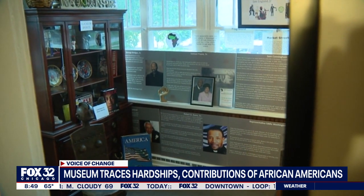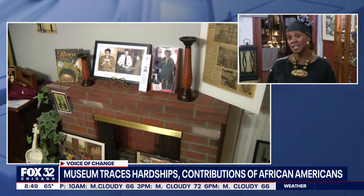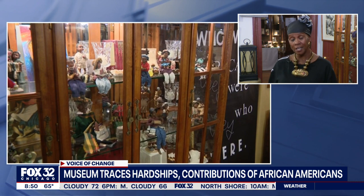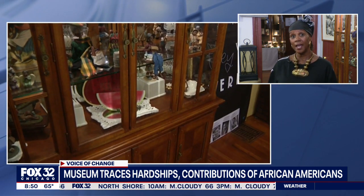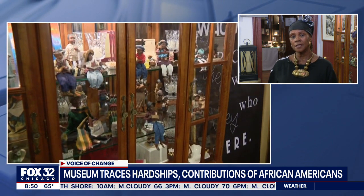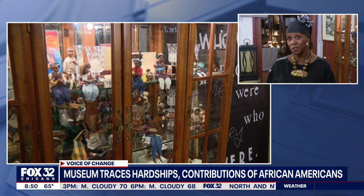When you first walk in, I have a map of Africa, because what people don't realize is that Africa is a continent. We often refer to it as if it's a country, so that kind of starts everything. And the other thing is African American history is our history every day, but we don't realize it — just like the continent of Africa.